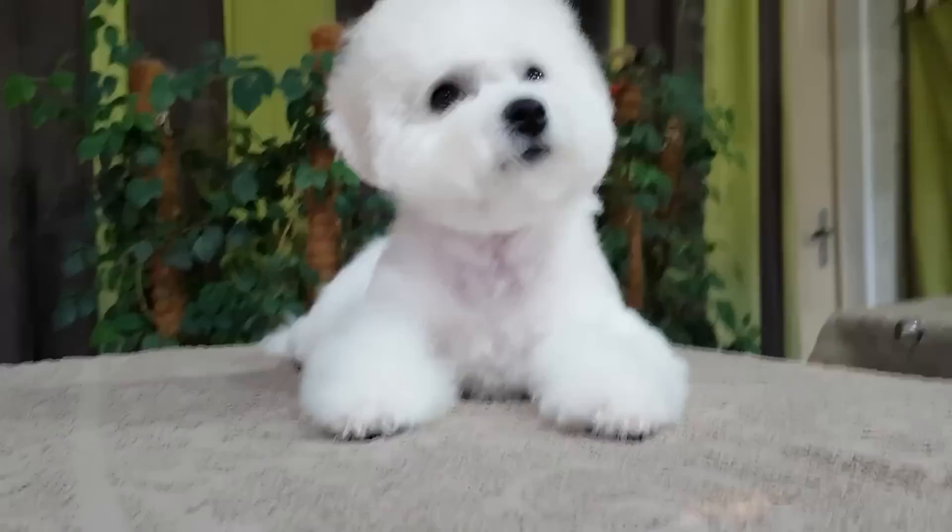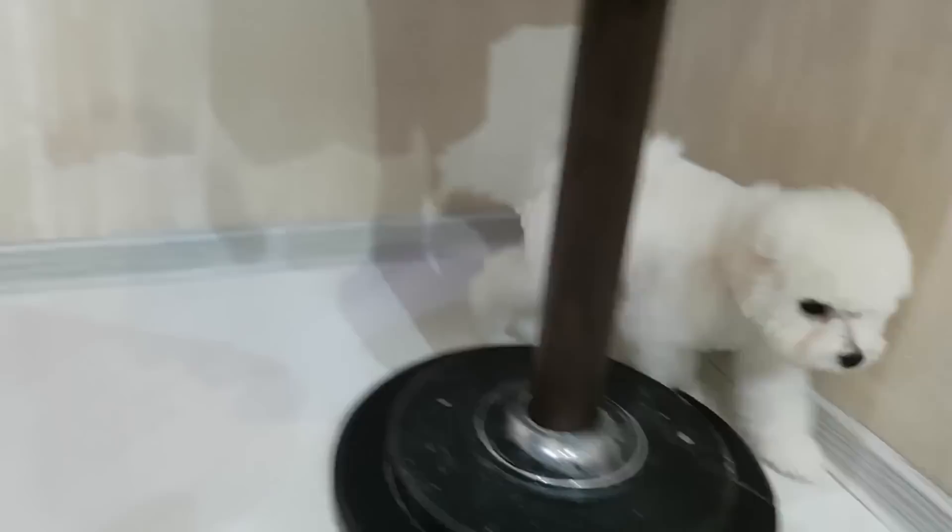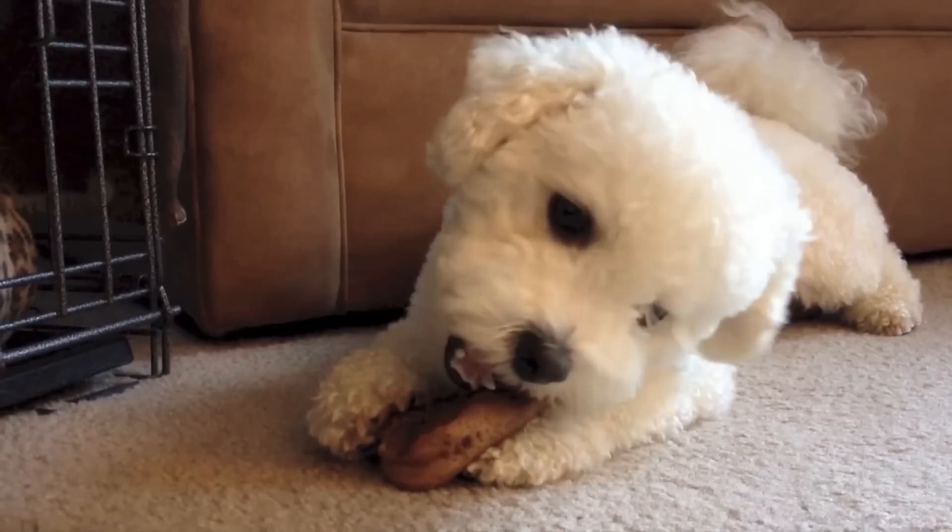Bichon dogs are among the best breeds for allergic families because they don't shed hair, despite what their fluffy coat may lead you to think. They do however require specific care, such as daily brushing and monitoring their eyes and tear ducts, but they are clever, alert, and playful and perfect for families with children. The Bichon Frise and the Maltese Dog are also among the smallest dog breeds in the world.